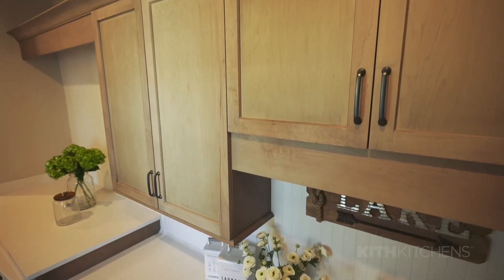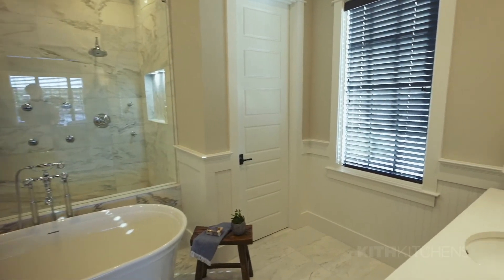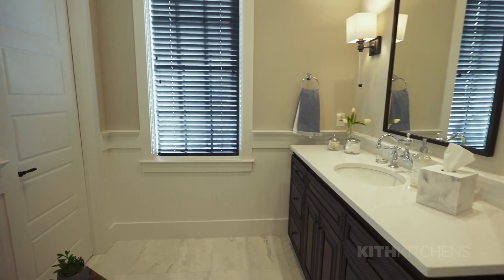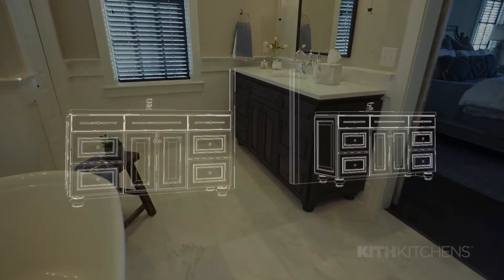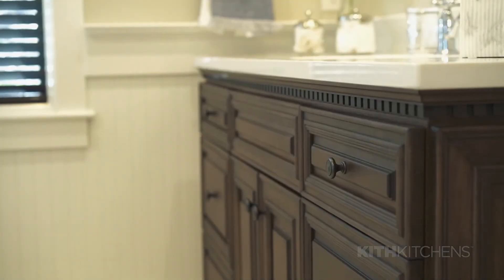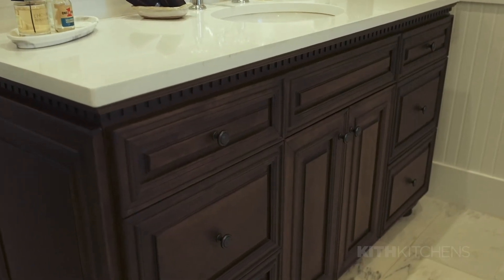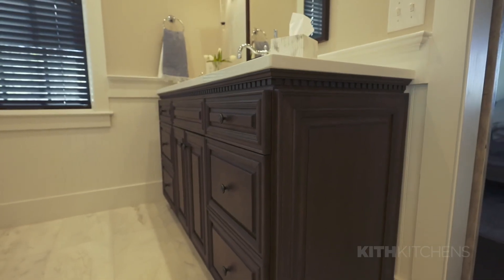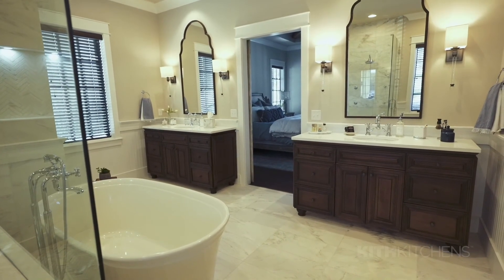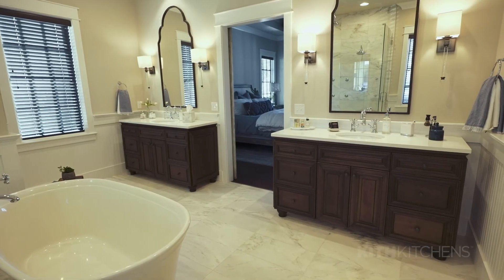The client came to me with a specific idea and photograph of something he wanted to make his own. What we were able to do with the Kif product is take a standard stock cabinet and add customized detail to create this matching furniture vanity. We used dental molding, a cap light rail, decorative flush-in panels, decorative feet, and this vintage stain to make it unique to his space.